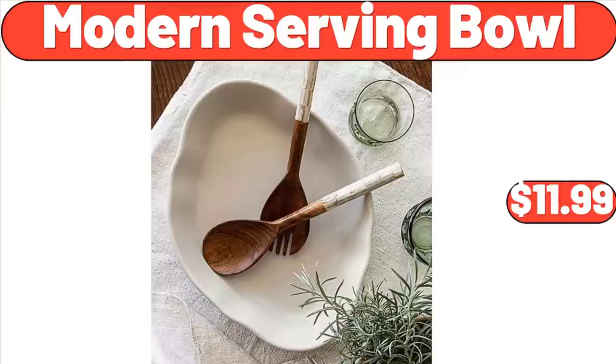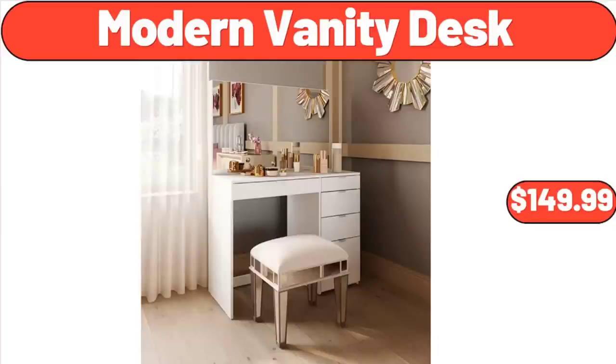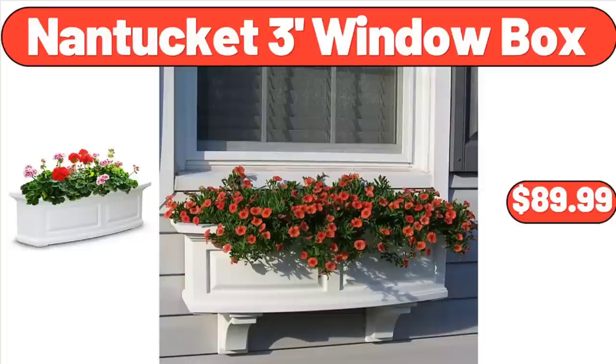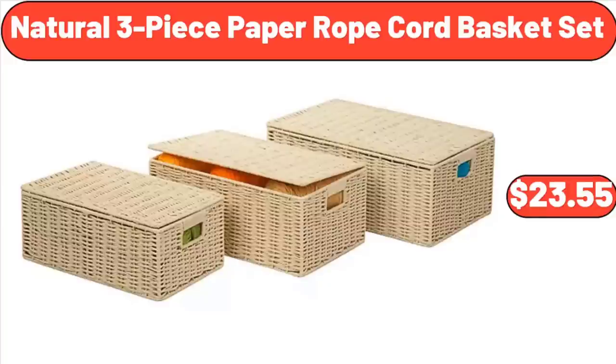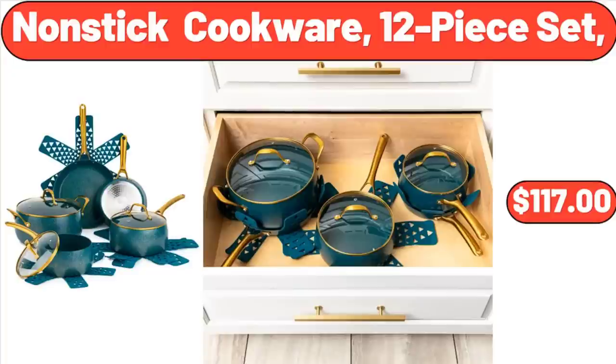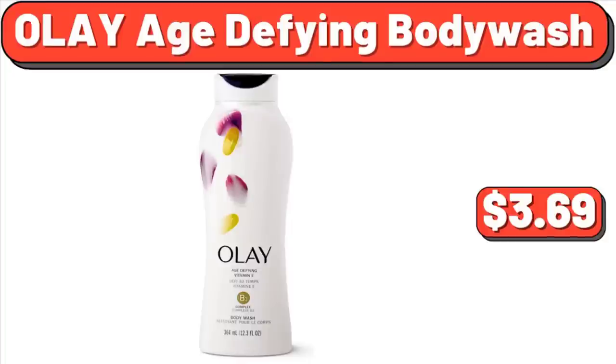Modern Serving Bowl, $11.99. Modern Vanity Desk, $149.99. Modern Wood Ladder Bookshelf, $94.99. Nantucket 3-Foot Window Box, $89.99. Natural 3-Piece Paper Rope Cord Basket Set, $23.55. No Assembly Required Foldable Table, $25.31. Non-Stick Cookware, 12-Piece Set, $117.00. OLY Age Defying Body Wash, $3.69.